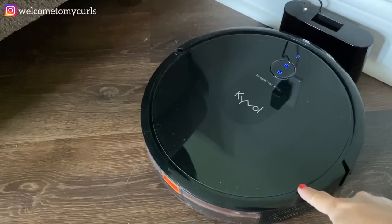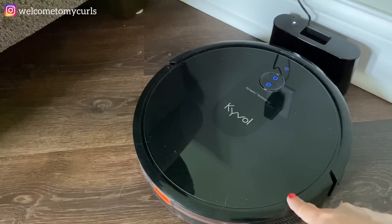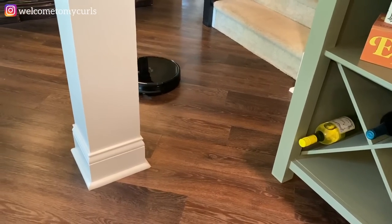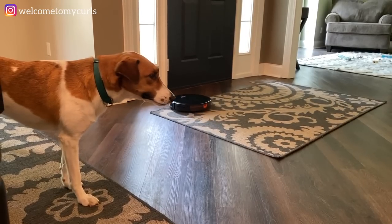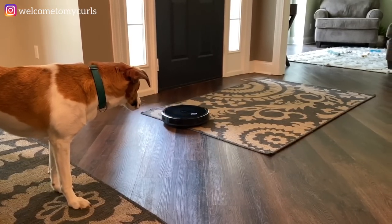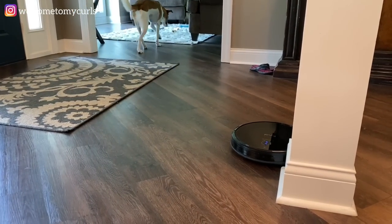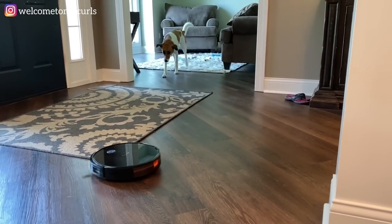The Cavall vacuum will run 150 minutes on a charge — that is two and a half hours that this little vacuum will run before it has to go home for a charge. And look at this — hardwood floor, doesn't care, just keeps going.